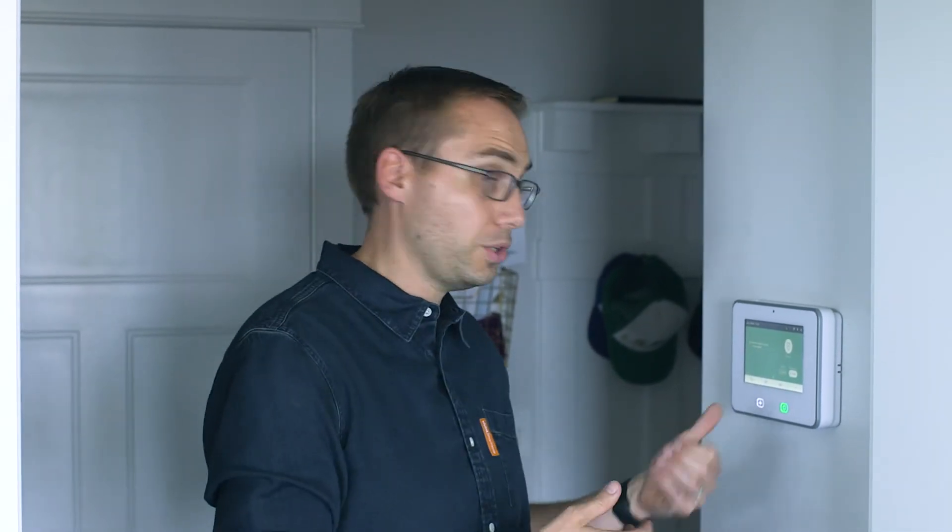Most smart home systems have some type of a panel. This one's really pretty cool because you can watch video feeds on it, control thermostats, control lights, use it at the front door. It kind of does all that stuff. It's also the main way that security monitoring interacts with you if you're in the home.